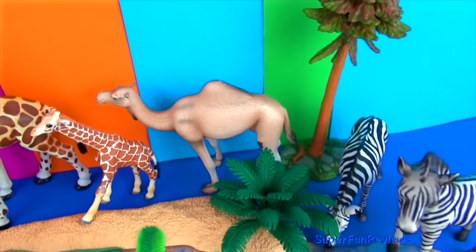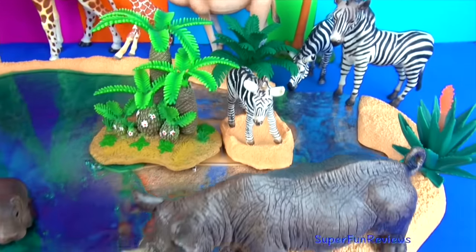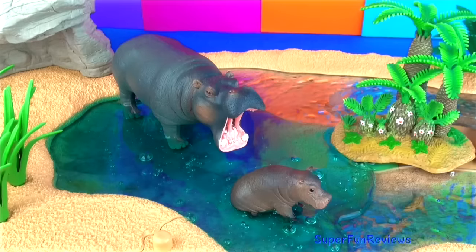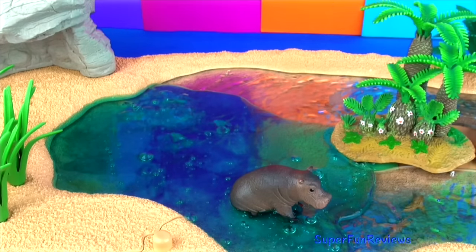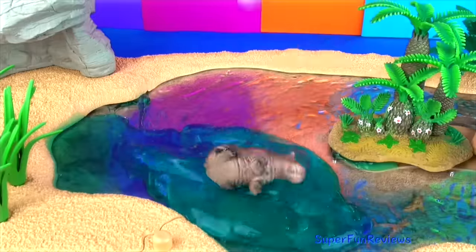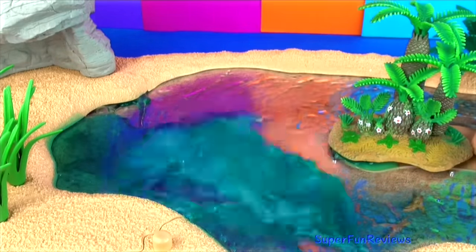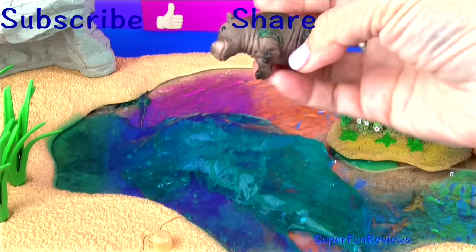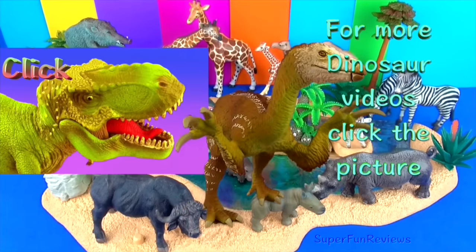Thank you for watching my video. Please stay right here at SuperFunReviews for more fun videos. See you again soon. Please remember to subscribe and like my video. Thank you. For more dinosaur videos, click the picture.